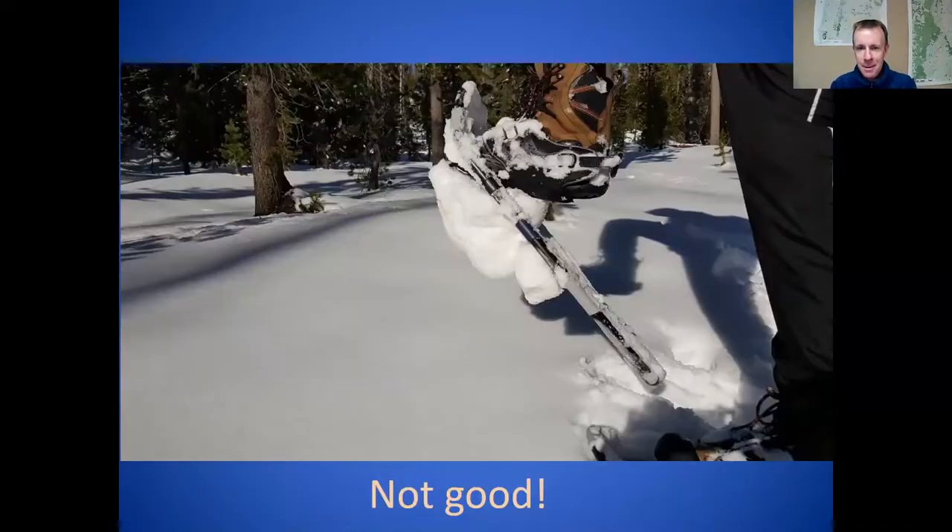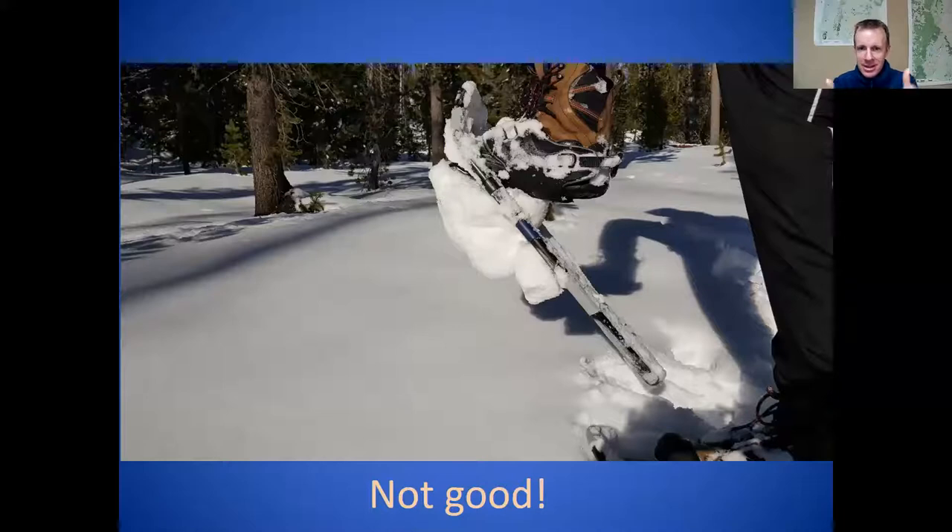Here's what you don't want to have happen: a 10-pound snowball on the bottom of your snowshoe. This usually only happens on a warm day with fresh snow. If you're on a pretty well-packed trail or it's colder, this mostly doesn't happen — but it can. This is more of a springtime issue, or if it snowed a couple of inches overnight or you're a little off trail.